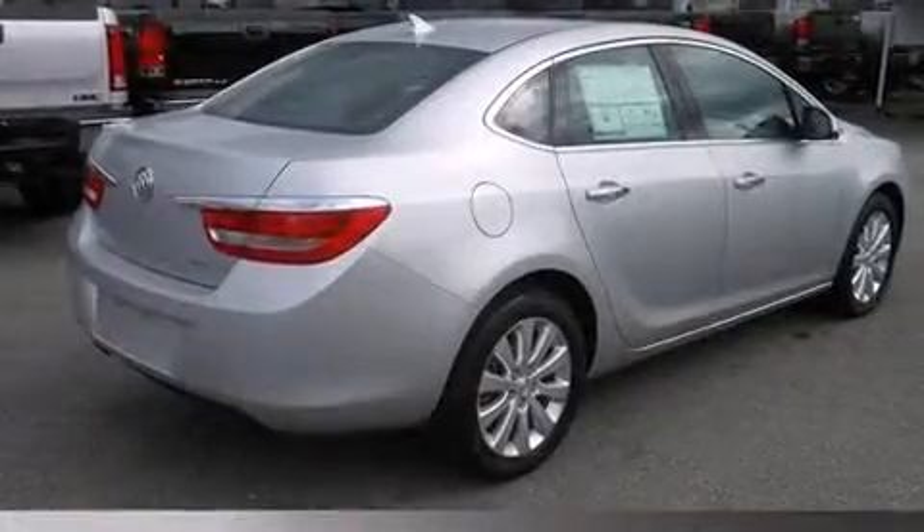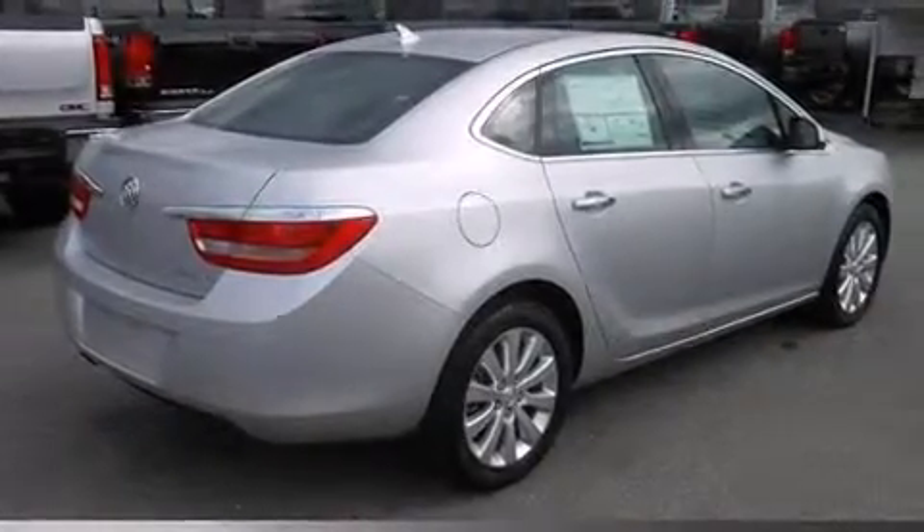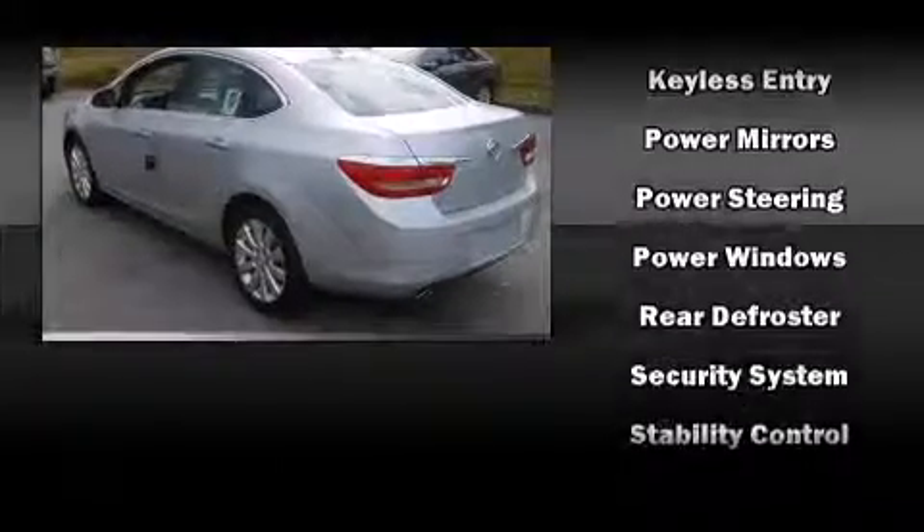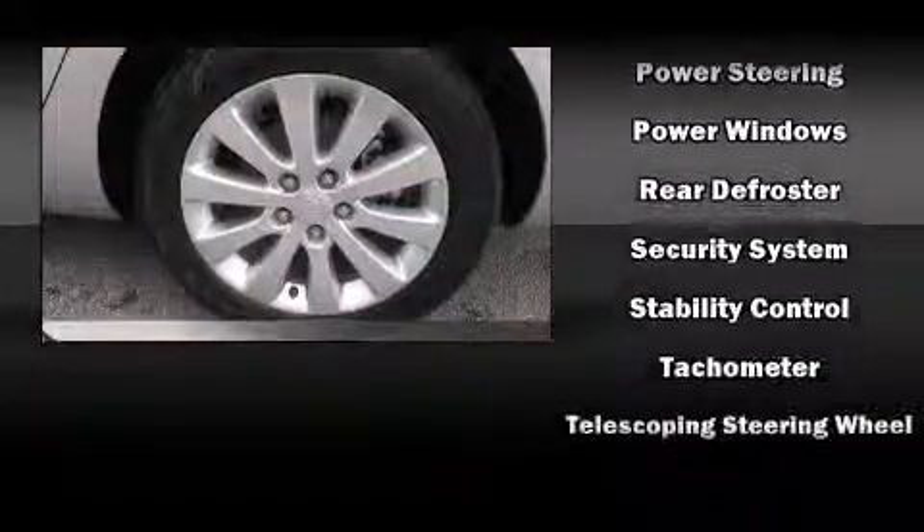Passengers are protected by various safety and security features, including dual front impact airbags, front and rear side impact airbags, traction control, brake assist, a security system, OnStar, and four-wheel disc brakes with ABS.